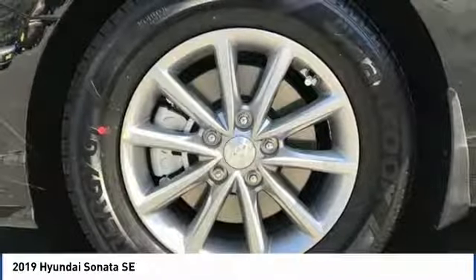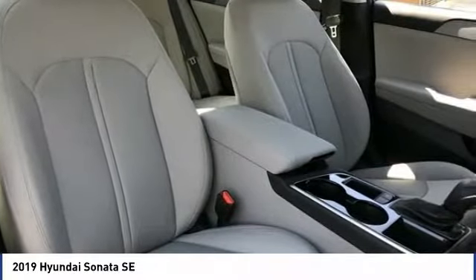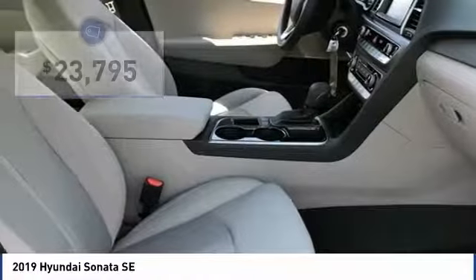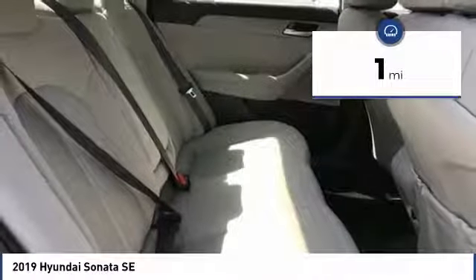Don't forget the exterior corrosion protection — a 14-step roto-dip system that provides unmatched protection for your Sonata, and is priced below $25,000. This vehicle has less than 100 miles.